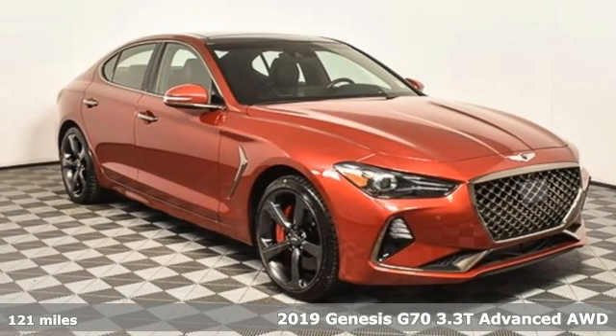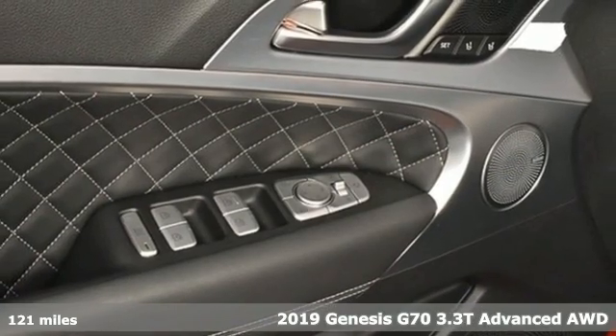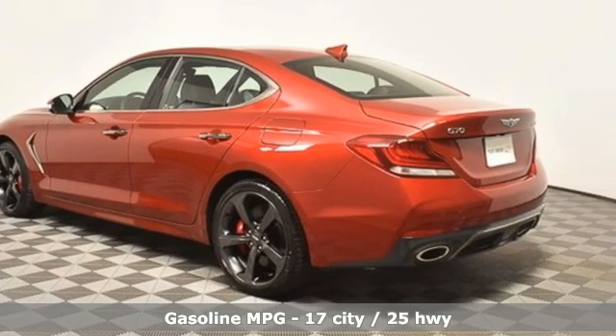Here's a 2019 Genesis G70. Others are built to be mirror images of the world around them. The G70 is built to change it. And with features like these, every drive's a pleasure.